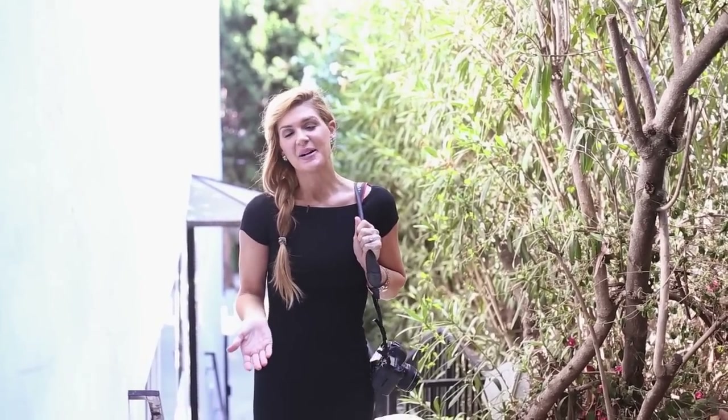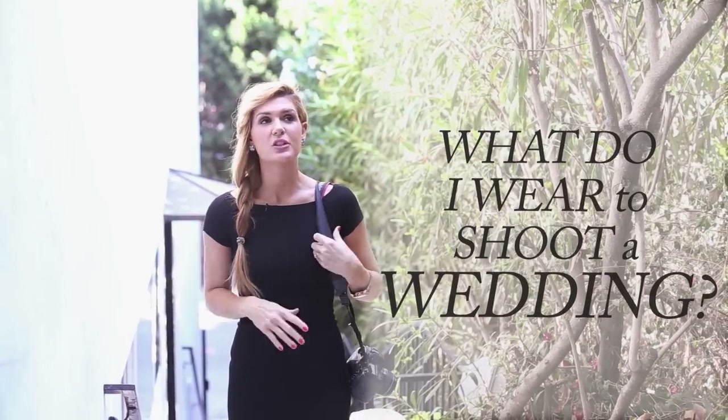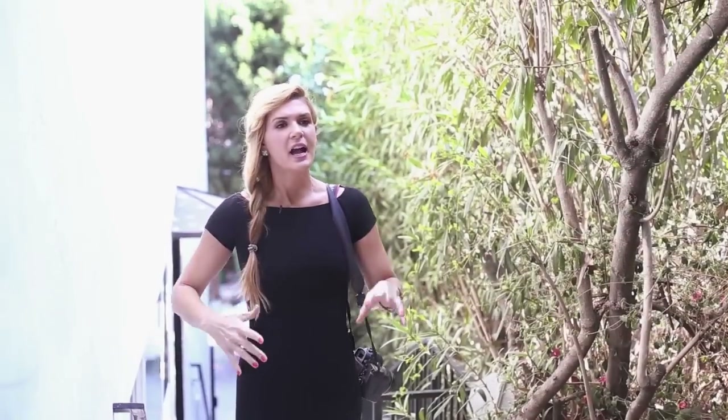Hey guys, it's Jana with another installment of Stay Inspired. Today I want to share something I struggled with when I first started shooting weddings: the question of what do I wear? You want to be comfortable, feel like yourself, be movable, and show respect to the bride — not just show up wearing whatever. So today I'm going to show you three different outfits I wear in three different situations for weddings.